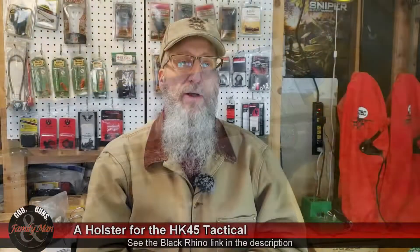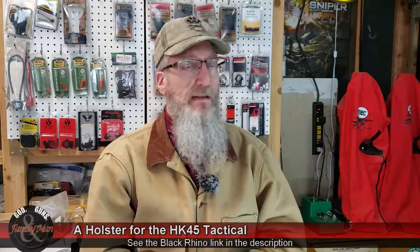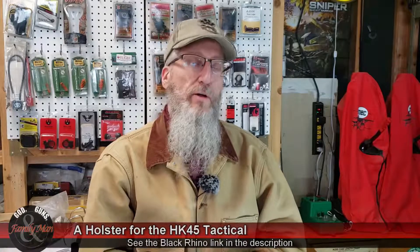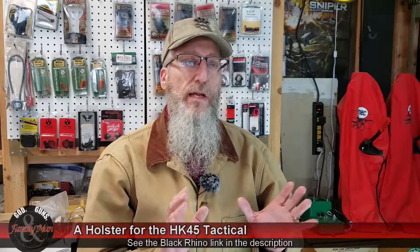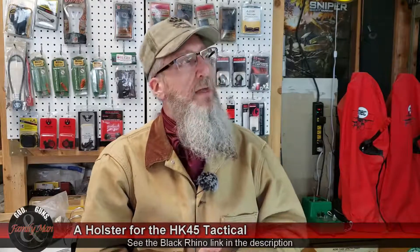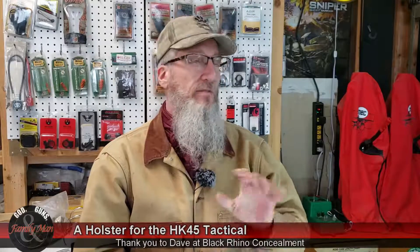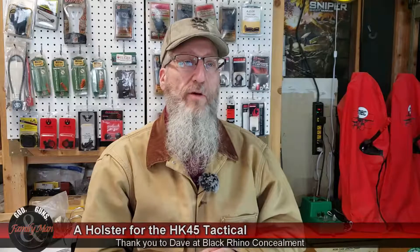I found Black Rhino Concealment and in early January, late December, I placed an order for the exact holster I was looking for — something that will attach to MOLLE on my range vest. I had asked some questions to Black Rhino Concealment and they were very quick in answering them, so that's another thumbs up for them.